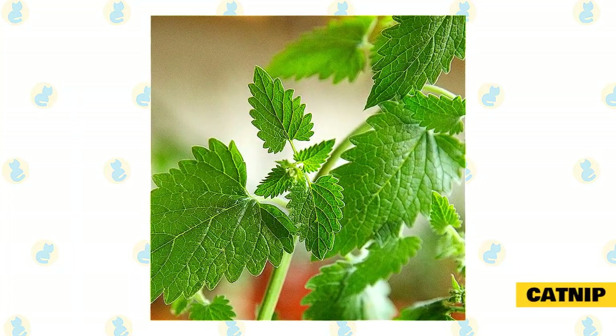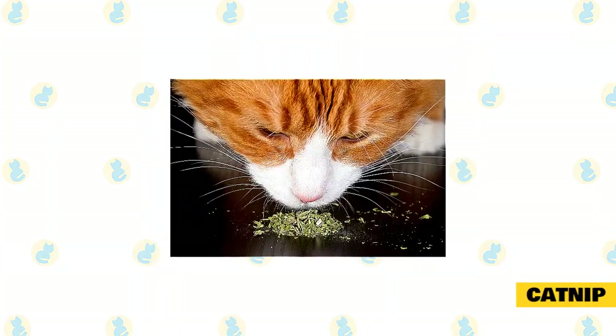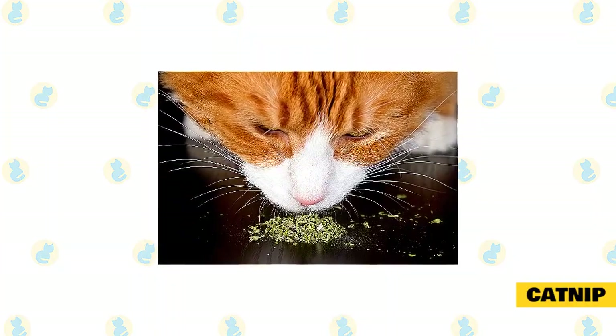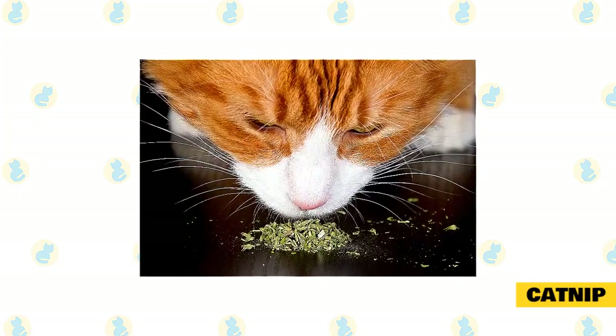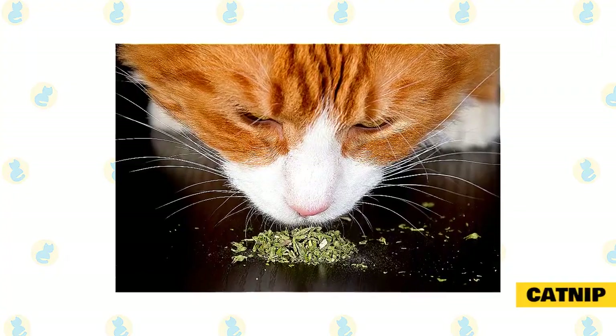Some of those benefits include relieving stress in cats, curing itchy skin, and calming nervous cats. Because they're a part of the mint family, you can expect catnip plants to grow quickly and spread across your garden, so it may be a good idea to keep them contained in a single pot.